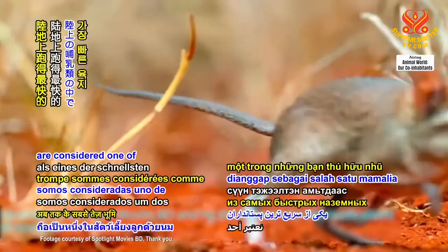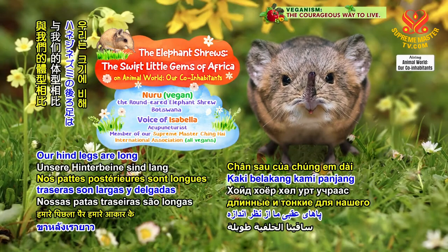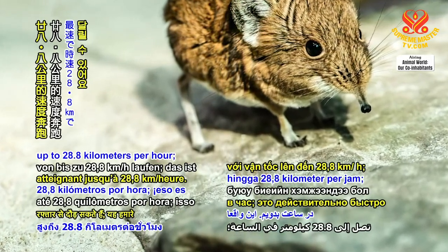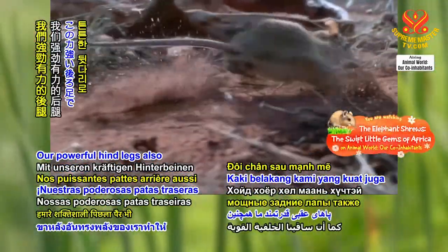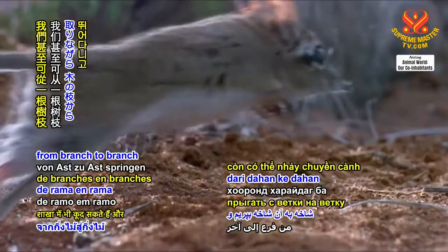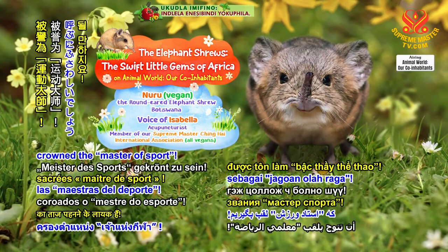Since we elephant shrews are considered one of the fastest land mammals ever, our hind legs are long and slender for our size, but they are very strong, so we can run at speeds of up to 28.8 kilometers per hour. That's really fast for our size! Our powerful hind legs also enable us to hop like rabbits and jump as high as one meter in the air. We can even jump from branch to branch and use our tail as a counterbalance. That is why we earned the nickname of the jumping shrews.